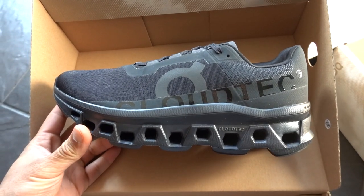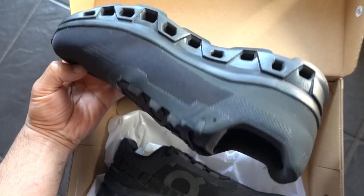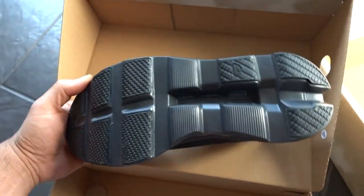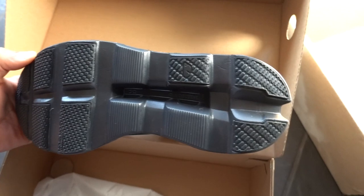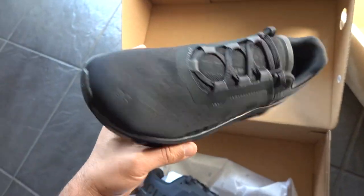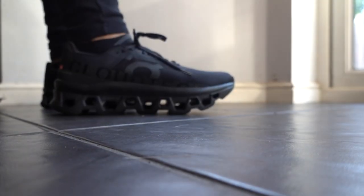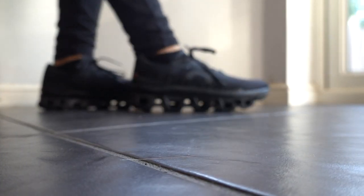At first I was very skeptical of the Swiss design of this shoe, but it's really grown on me. It fits very streamlined — a very snug fit. This is a UK 9.5, and after running in these I feel like perhaps I should have gone a size up because it's a little bit tight.